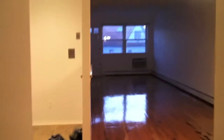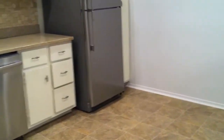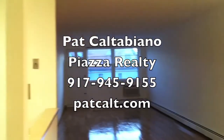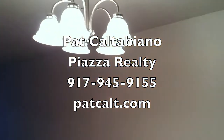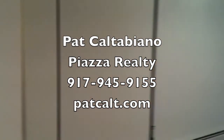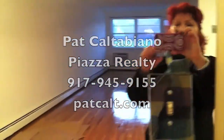The price right now is $2,300 plus $300 for parking. You get two parking spaces, including the garage and an extra parking space. Please call me — this is Pat Caltepeano at Piazza Realty, 917-945-9155. Make an appointment today. It's waiting for you.